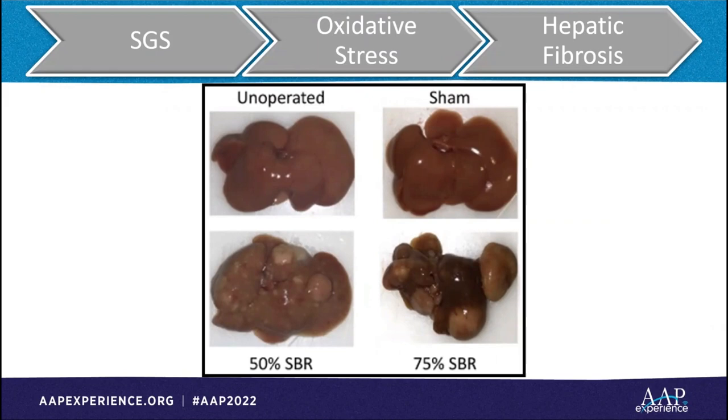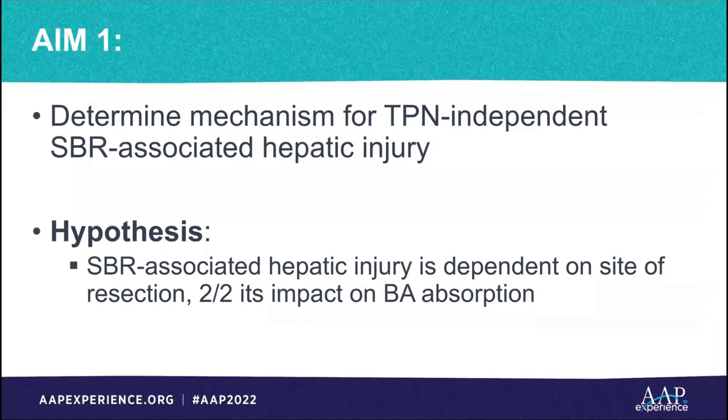Our murine small bowel resection model doesn't use TPN, and we found that intestinal loss alone is sufficient to mount oxidative stress that results in liver fibrosis. Our question then became why and how does this happen. We know that different parts of the intestine specialize in different things, so we began to consider the potential role of enterohepatic circulation in bile acid recycling. This led us to question if removing the ileum, where bile acids are reabsorbed, would have a different liver injury phenotype compared to removing the jejunum.